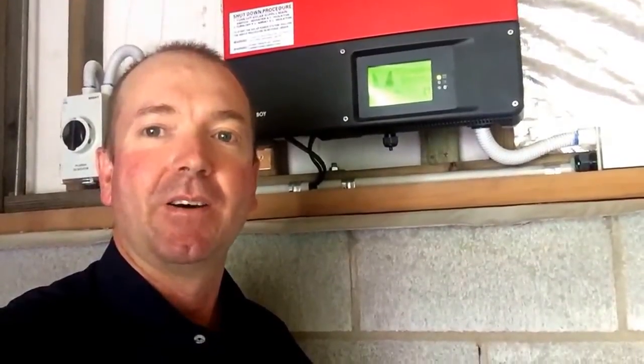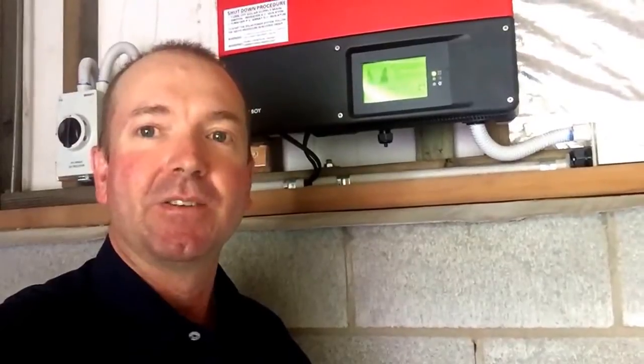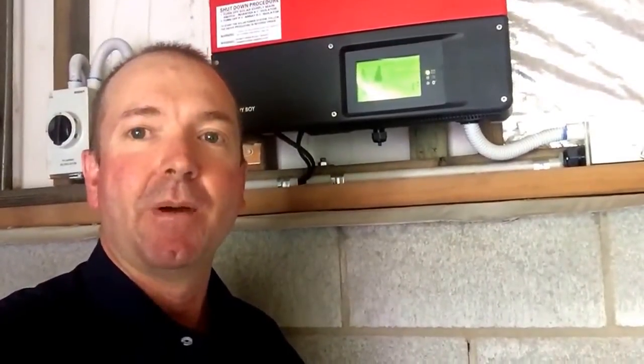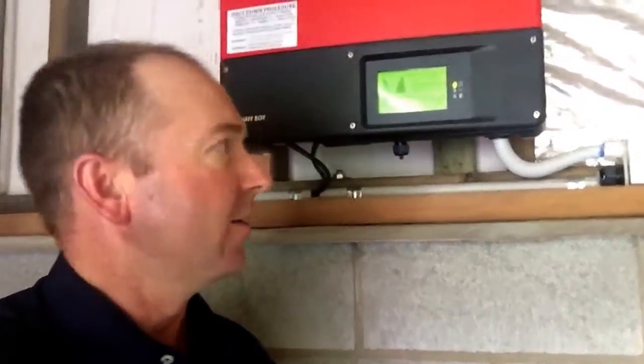Just a quick video to show you a grid connect solar system on a hot summer's day that you could get installed for your home or business. It's about 38 degrees at my own home at the moment, so I've got the air con and TVs and everything running. We'll just go through the output of the inverter.